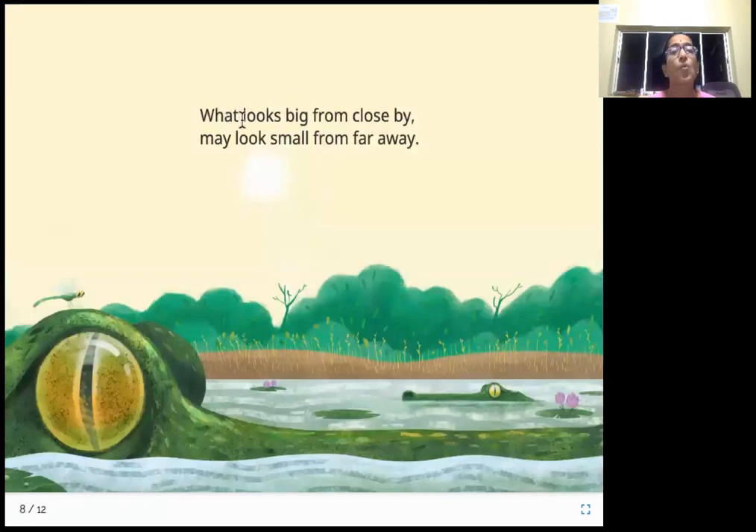What looks big from close by may look small from far away. Look at this crocodile — up close the eyes look so big. But the same crocodile, when it's slightly farther away, it looks small.